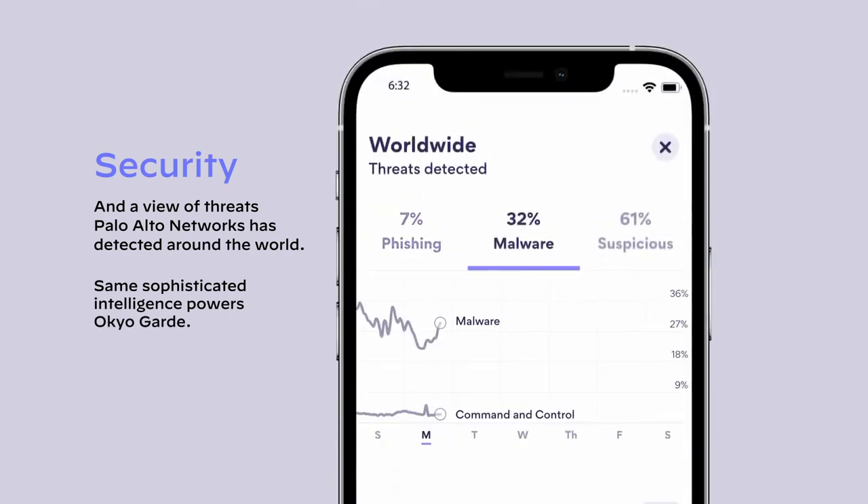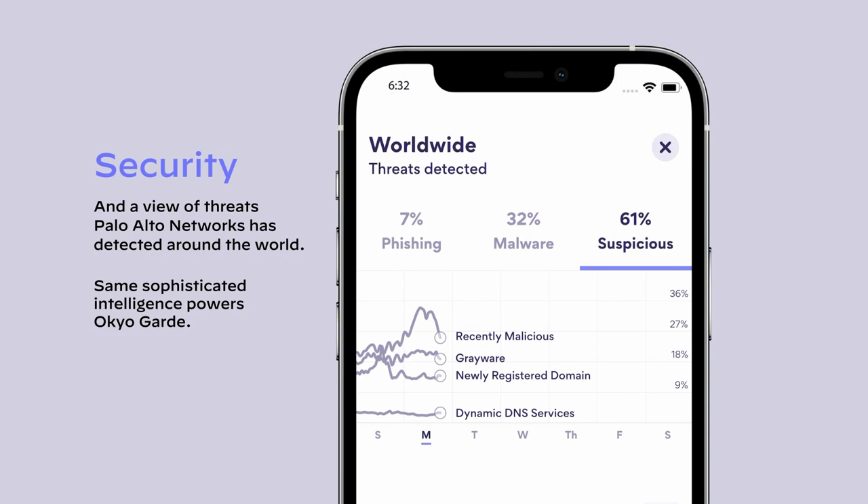Here, you can get a view of the threats that Palo Alto Networks has detected around the world, with the same intelligence that powers Okio.